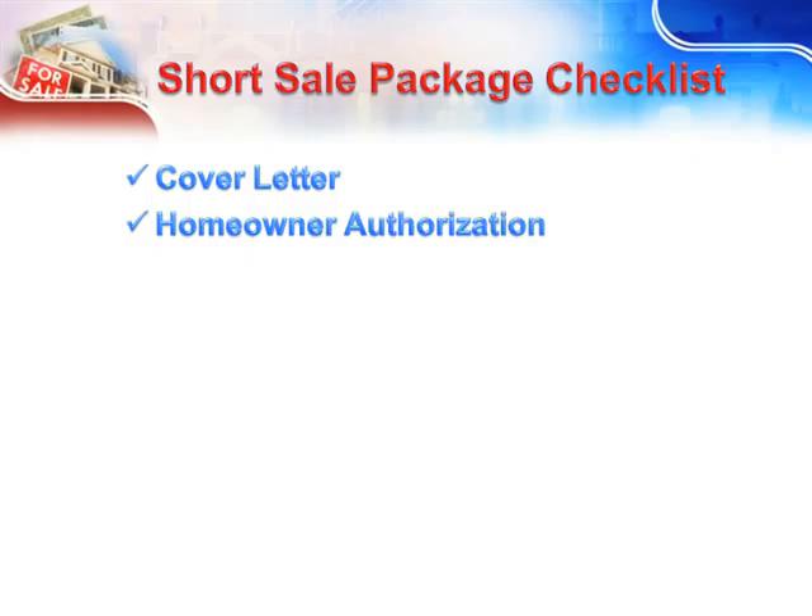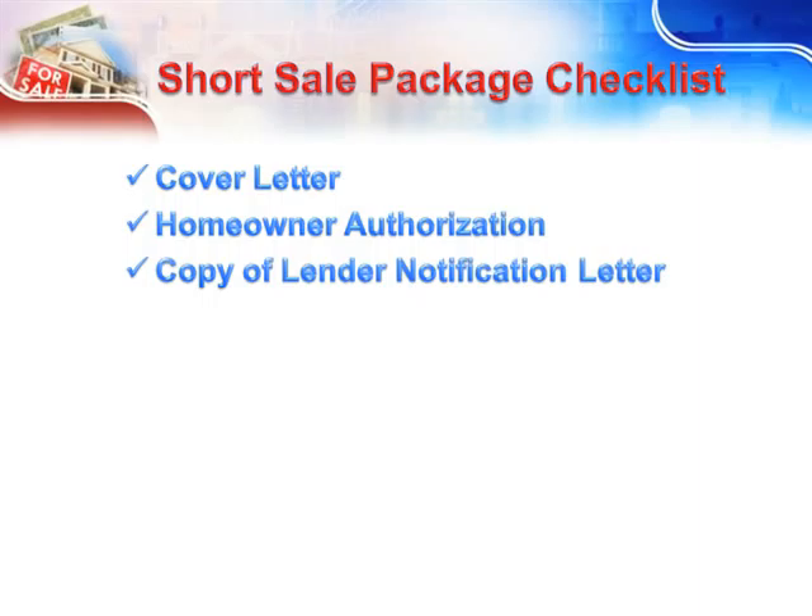Homeowner Authorization — this is a simple form that the bank must have in their possession before you can open up negotiations on behalf of the homeowner. This form is sometimes provided by the bank, otherwise use your standard form. This needs to be faxed into the bank before you submit your complete package. When you speak to someone at the bank about where to fax your authorization, ask them for their short sale package and ask them to fax it to you, otherwise you could be waiting a long time to receive it.